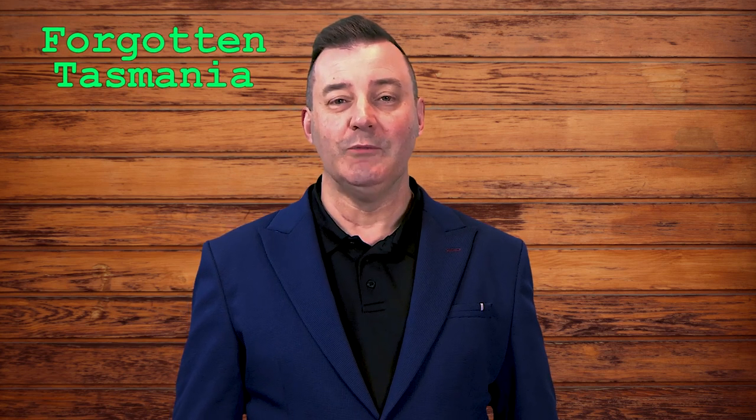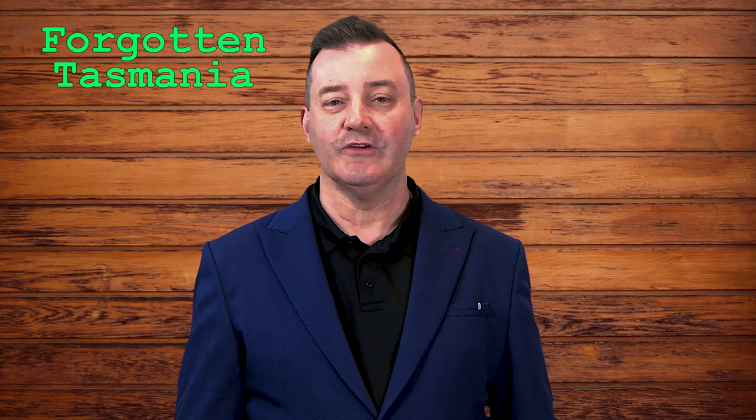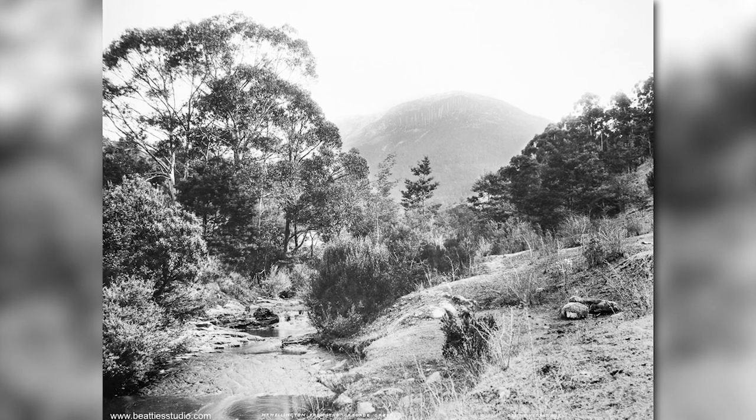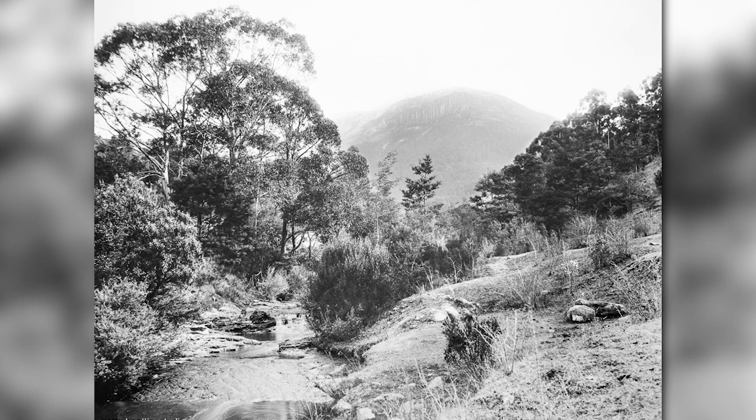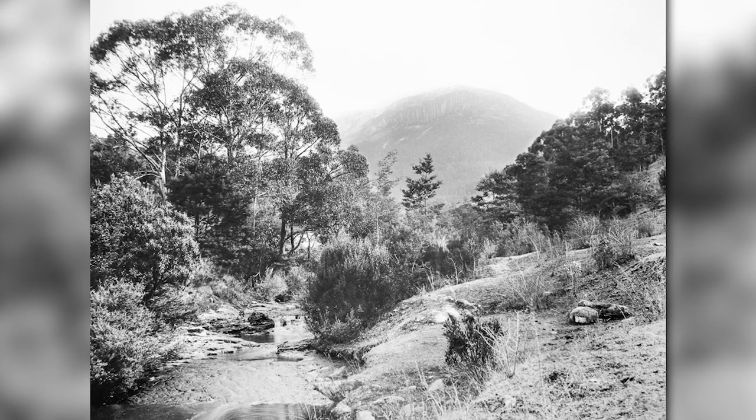G'day and welcome to Forgotten Tasmania. I'm John Stephenson. Sometimes when I'm looking for a photo to work with in the collection I'll pick one and I'm not really sure why I've picked it, and that's the case with this one in Cascade Creek. I wasn't really sure why I chose it, but then I found out that it's actually connected to a whole heap of things, so it was a really good decision.